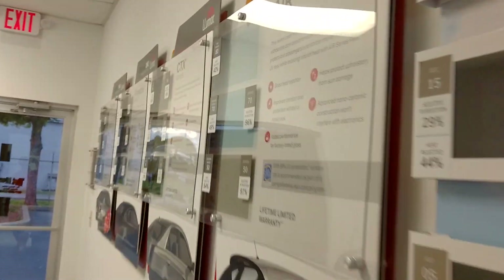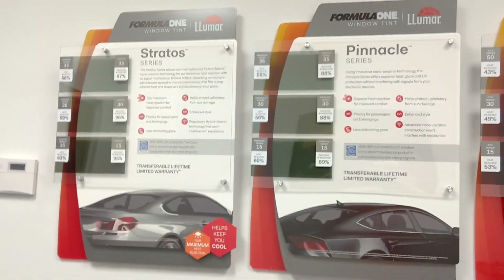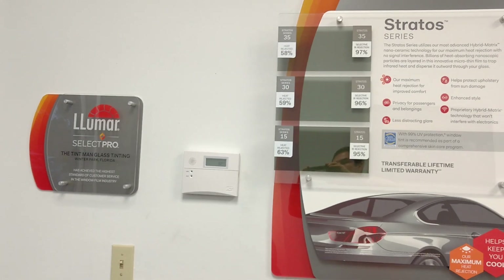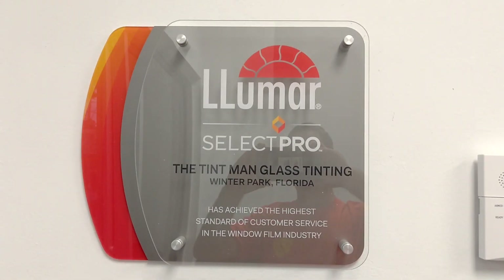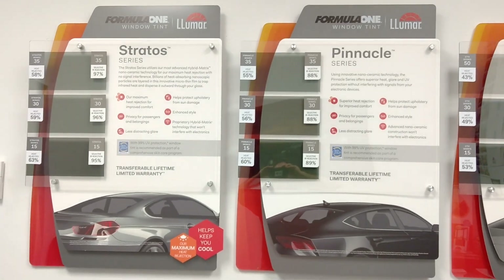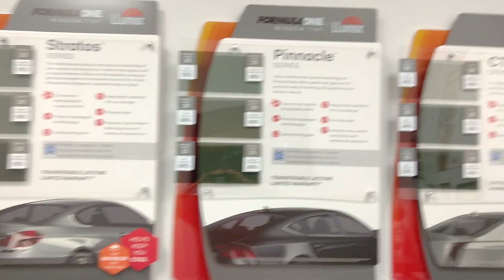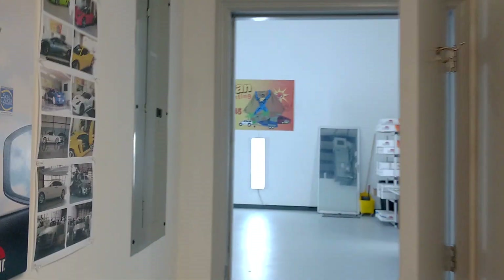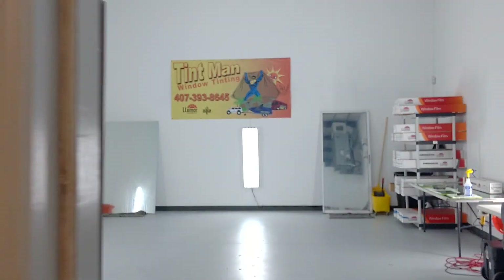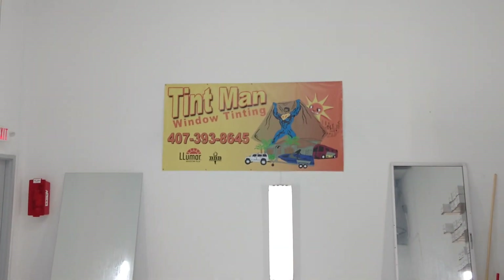I would say both films are great films — it just depends on what else you want to consider, including the color, the shade, the warranty. On the Formula One, you have to be a select pro dealer to be allowed to sell it. I'm not sure if 3M has the same requirement. The Formula One warranty is lifetime, nationwide, transferable, and it has an accidental warranty. We prefer Formula One due to the different colors, shades, the large network throughout the country for its lifetime warranty, and as a tinter it's also easier to work with.